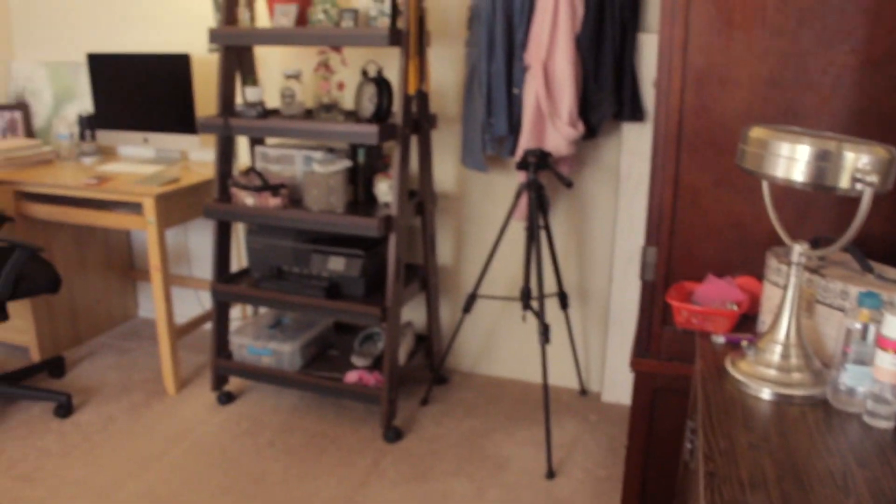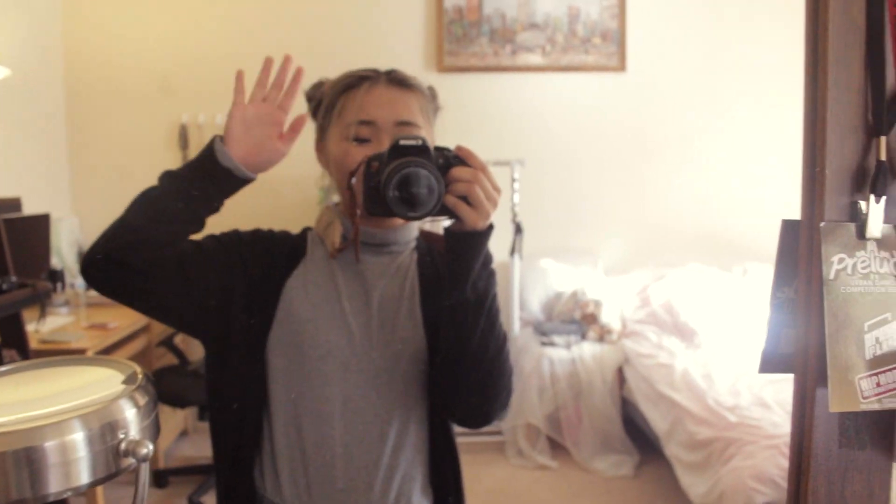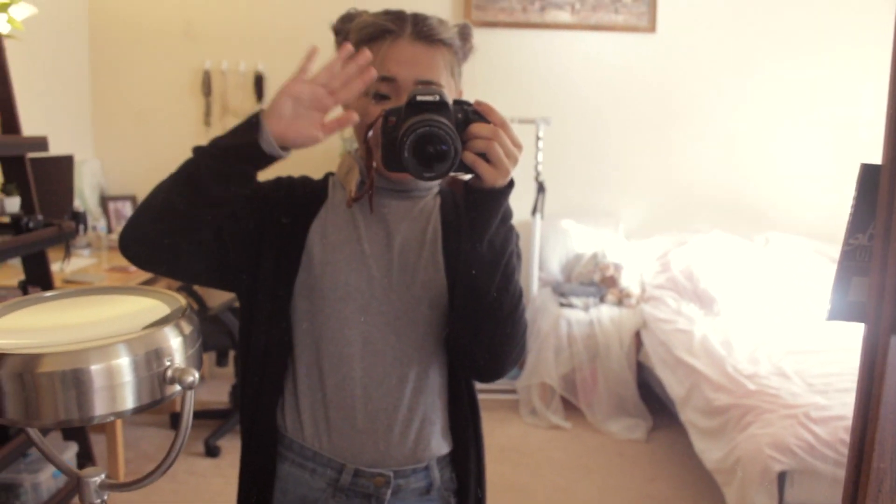That is my room! I hope you guys enjoyed it. There you go — overview of my room. What do you guys think? I'll talk to you guys next time, bye!